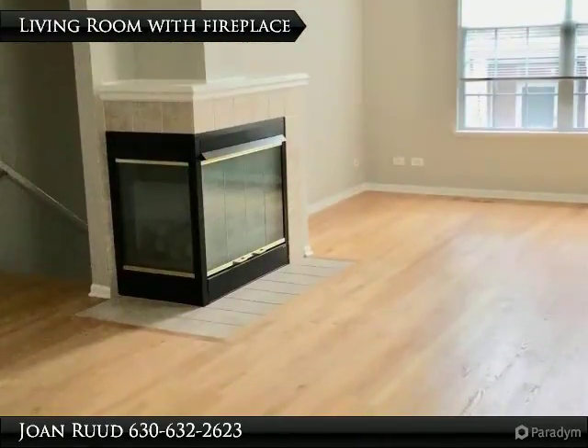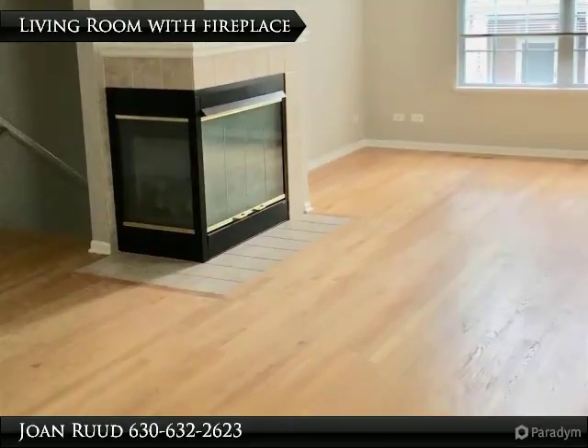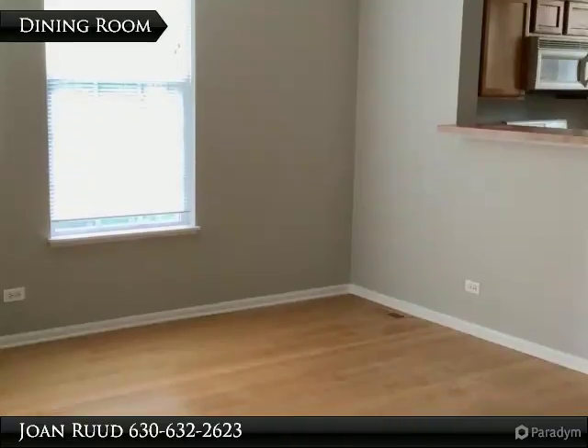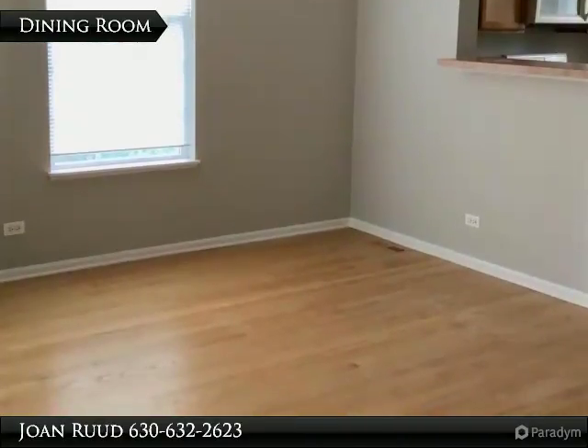9-foot ceilings, large kitchen with separate eating area and balcony, fireplace in the living room that opens to the dining room area, and a first floor family room.